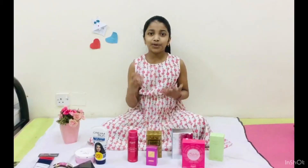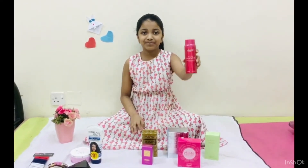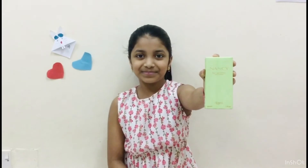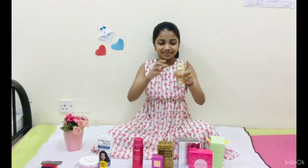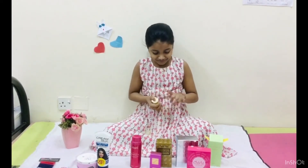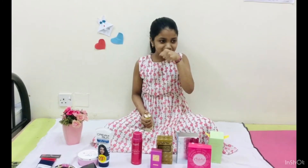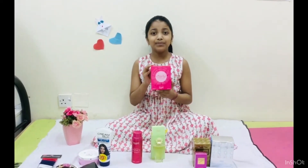Now we have perfume. This is Nancy Oda Deodorant Spray. Now we have the Nancy Oda Perfume for ladies.